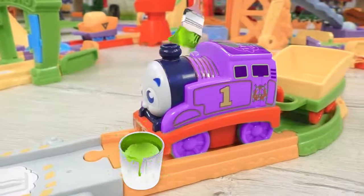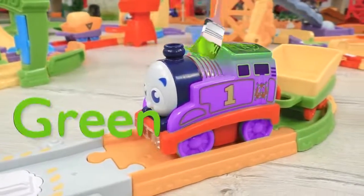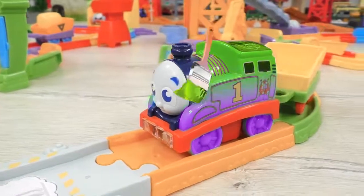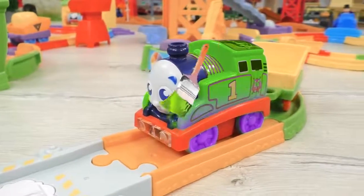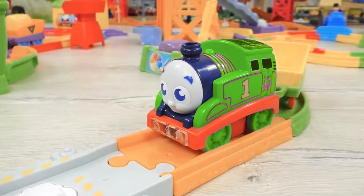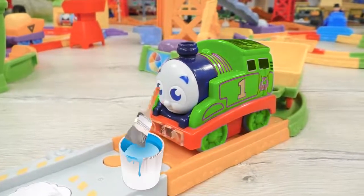Maybe we can color Thomas in green? You know, Thomas used to be green back in the time, but now he definitely needs some other color.